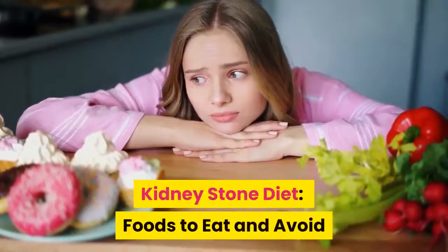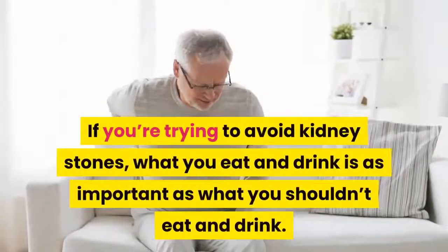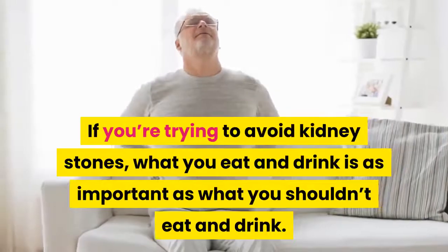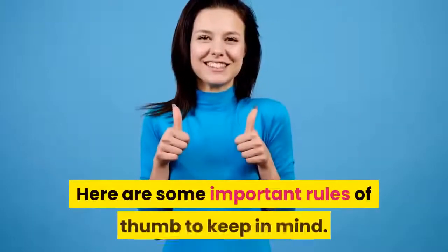Kidney stone diet: foods to eat and avoid. What to eat and drink if you're trying to avoid kidney stones. What you eat and drink is as important as what you shouldn't eat and drink. Here are some important rules of thumb to keep in mind.